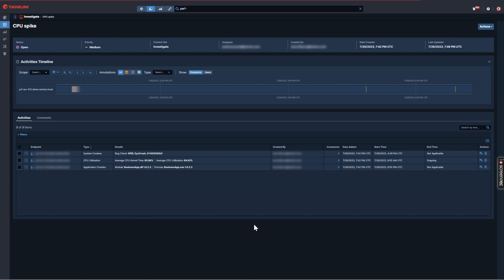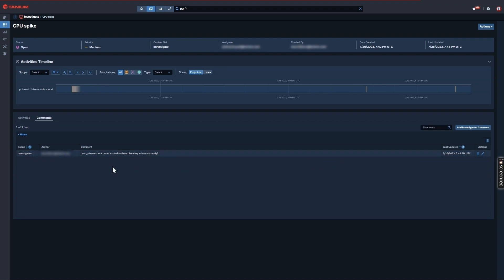Within my case, colleagues can see every activity I added — all the earlier performance events like the ongoing CPU spike, and discrete events like the application and system crashes. If there had been any recordings from inside Tanium Threat Response, those would render here as well. They can also see the moment that the ServiceNow ticket was created by Jane Doe. I can also add comments at the event level or at the meta level — things like, 'Please check on AV exclusions with Microsoft Defender here. Are they written correctly?' This makes it easy for colleagues to gather all the context they need to close out this investigation.